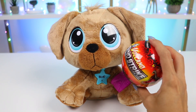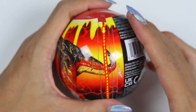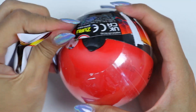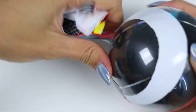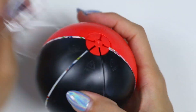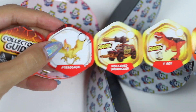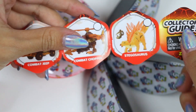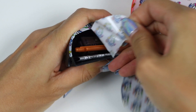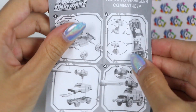This is a Volcano Dino Strike Ball. Inside you're going to get a bunch of pieces to build your own dinosaur or adventure vehicle. Let's check it out. Here's the collector's guide. You can see all the names of the dinosaurs and the vehicles that we might get. We got a Volcano Wrangler Combat Jeep.